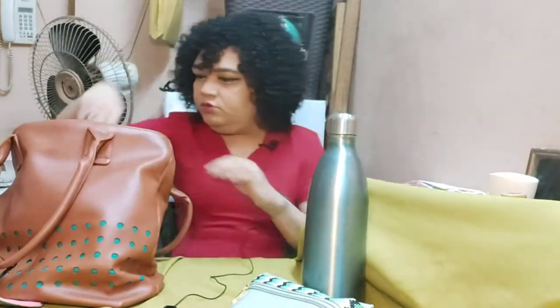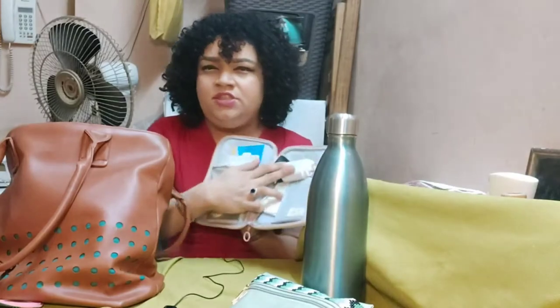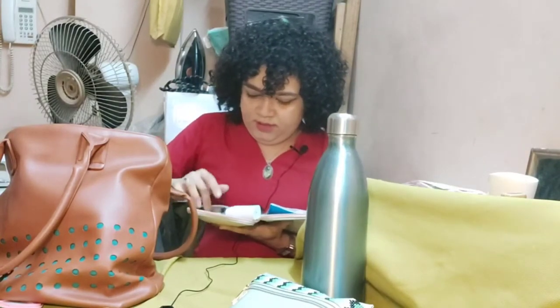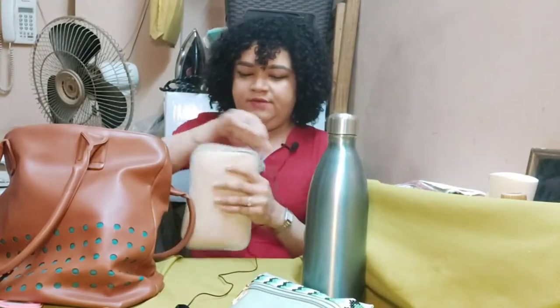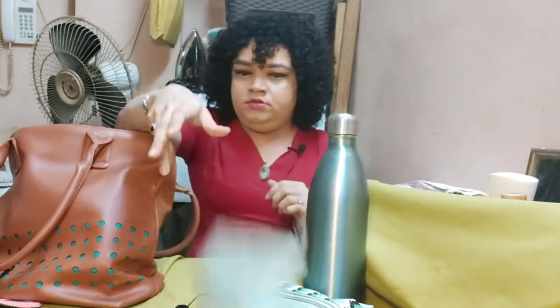Writing affirmations down has a certain power — once you write it down, you start believing it. I also carry grocery bags: two cloth bags, one red and one purple, for when I need to go grocery shopping on the way back from work. Then I have an organizer pouch where I keep my passbook, charging cables, and my internet router. I also have my sanitary pad in one compartment, along with a stationery pouch with pens, pencils, markers, and pen drives.